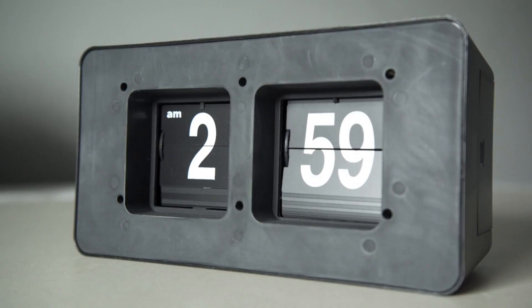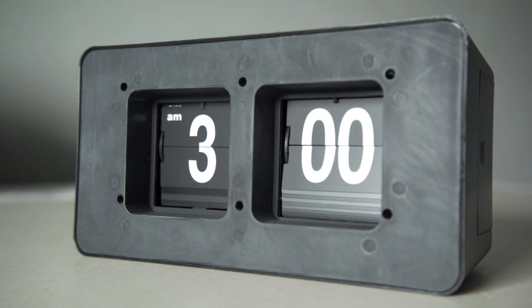And finally, habit number 7: passion. You can feel it in every video they make — they love this stuff. It's like when you're so into editing that you lose track of time, and next thing you know, it's 3am.